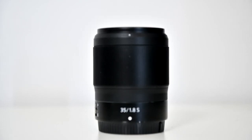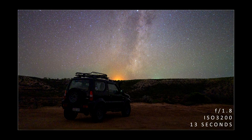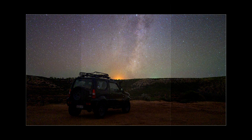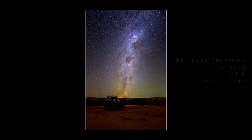The 35mm focal length is not one that I've used that much in nightscape astrophotography. It's kind of a weird focal length — it's wide, but not wide enough to capture both the night sky and the landscape in the same frame. So most of the images that I take with a 35mm would be stitched images, being a photosphere or panorama.